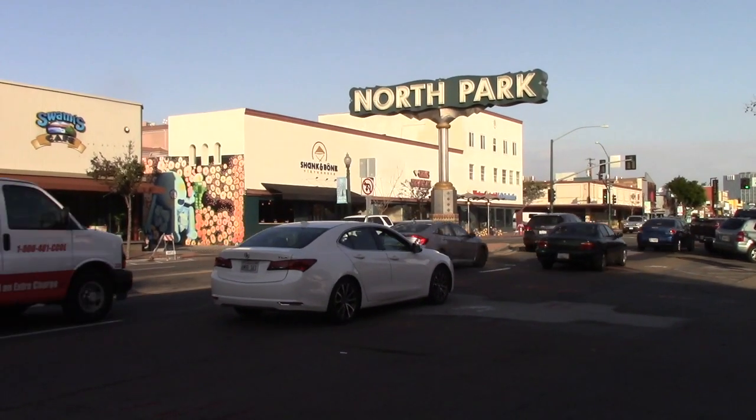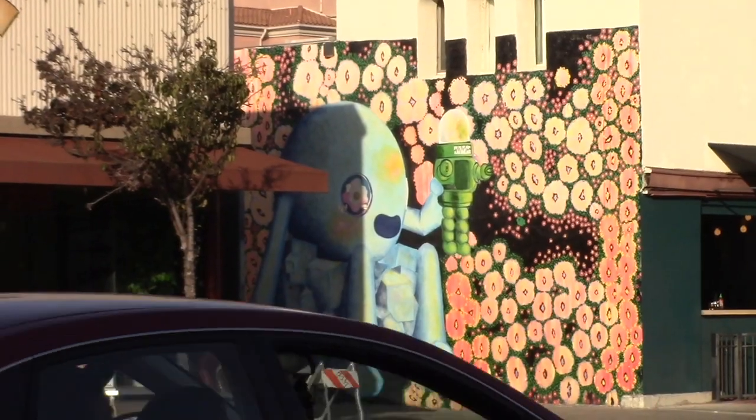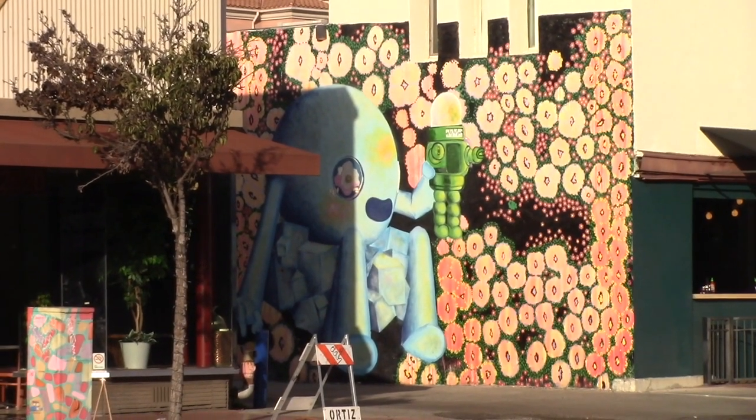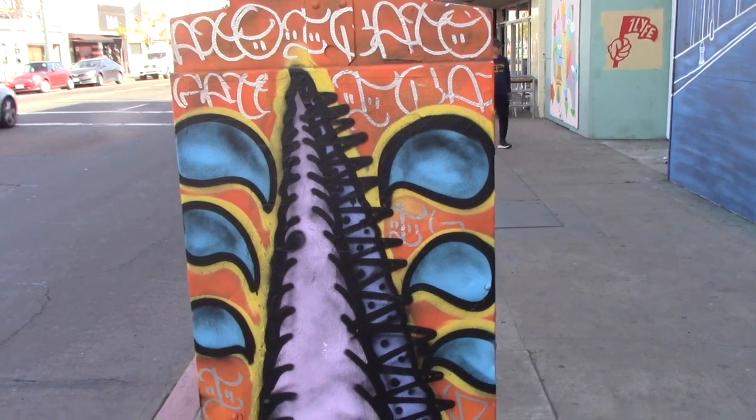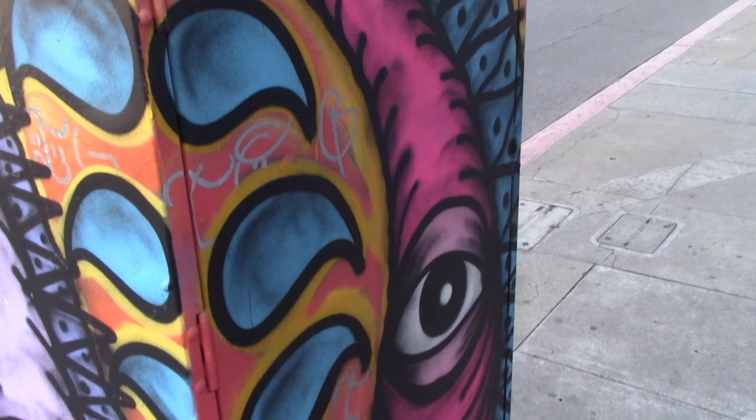And what does my little eye spy as you're looking at the North Park sign? Well, it's another mural there as well. Now, if you spent any amount of time in North Park, you know that the electrical boxes are all adorned with art as well.